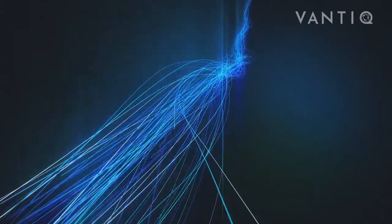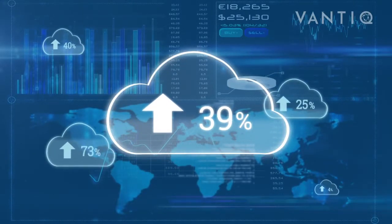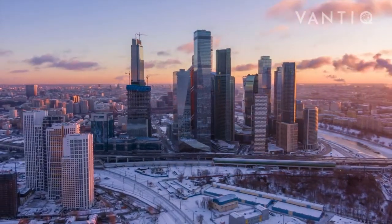The problem is that when being processed in the company's data centers and in the cloud, the network bandwidth reaches the limit, producing data agglomeration, slow response time, and excessive costs. How can companies solve it? And why should they do it?